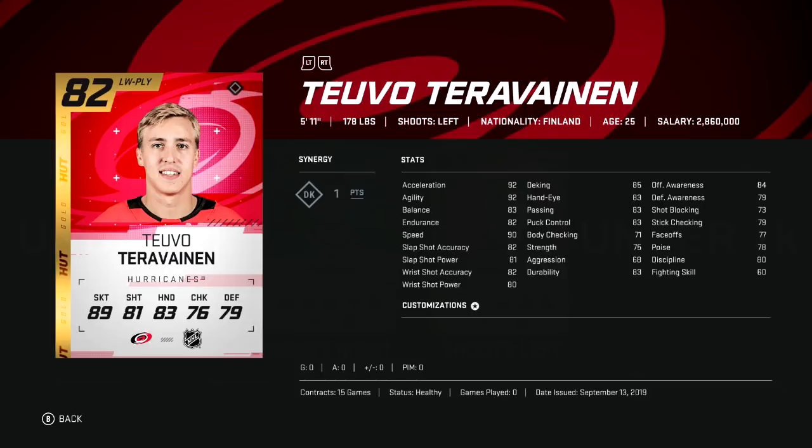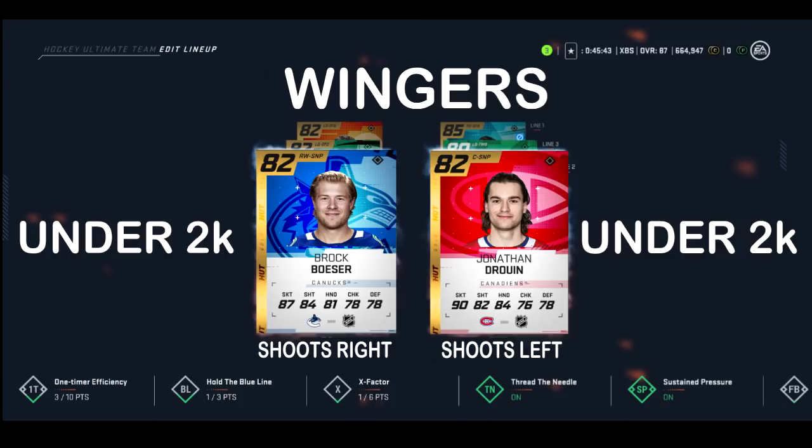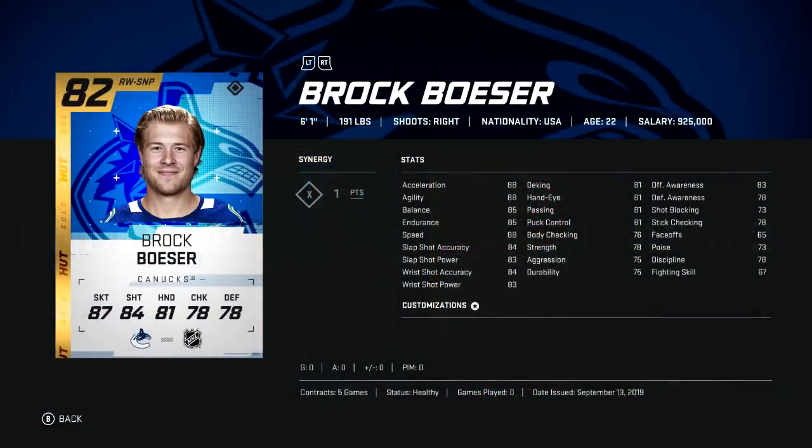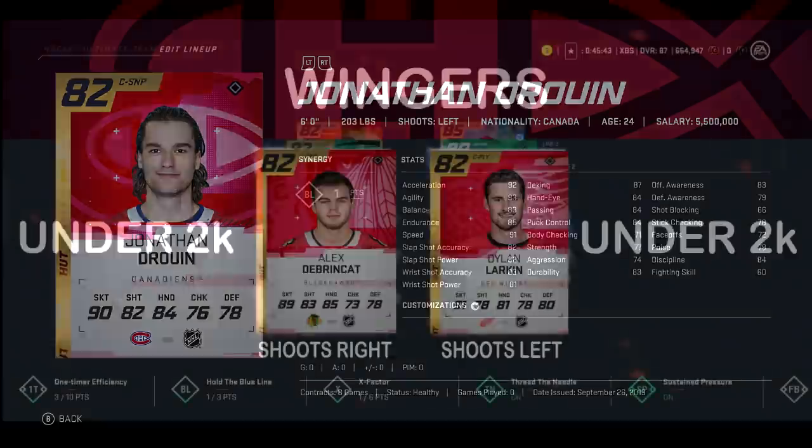Most of the wingers I present are really fast but can't have a terrible shot — there are some exceptions, like Besser, who isn't going to be as fast but has a way better shot. Juan is just a really good underrated card this year. Besser has 88 skating stats — the slowest shown so far — with 84 accuracy and 83 power. Juan is fast and only a few points shy of Besser's shot.